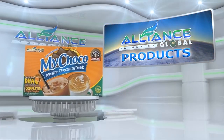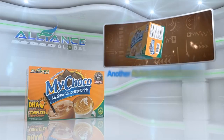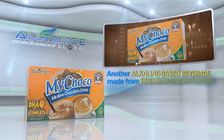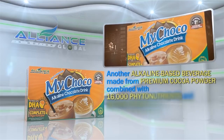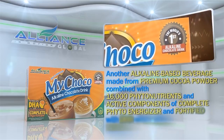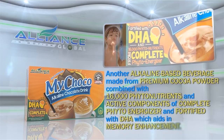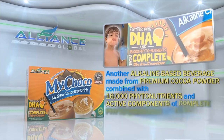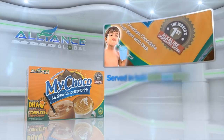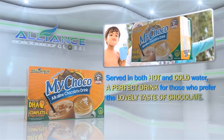Second is our chocolate drink, MyChoco, another alkaline-based beverage made from premium cocoa powder combined with 16,000 phytonutrients and active components of Complete PhytoEnergizer, and fortified with DHA, which aids in memory enhancement. Served in both hot and cold water, a perfect drink for those who prefer the lovely taste of chocolate.